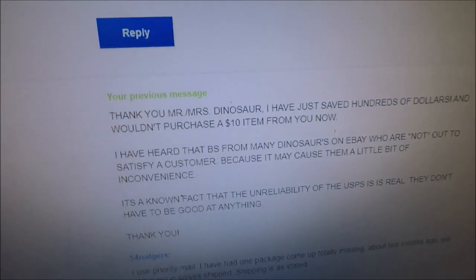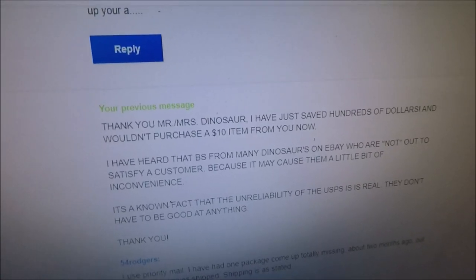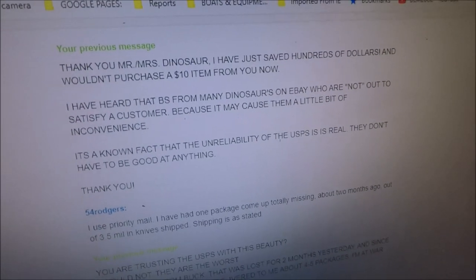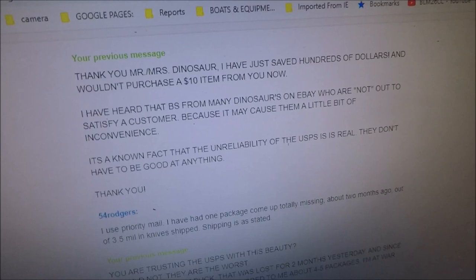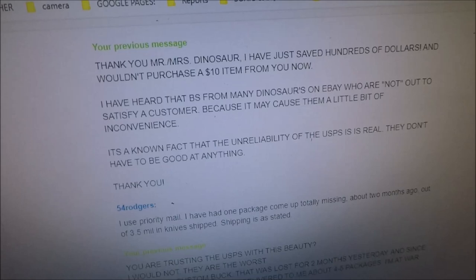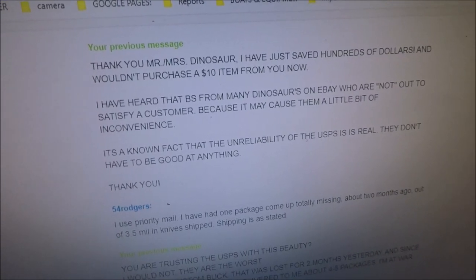So I said back to him: 'Thank you, Mr. or Mrs. Dinosaur. I have just saved hundreds of dollars and wouldn't purchase a ten-dollar item from you now. I have heard that BS from many dinosaurs on eBay who are not out to satisfy customers because it may cause them a little bit of inconvenience. It's a known fact the unreliability of the USPS is real — they don't have to be good at anything. It's just the government.'